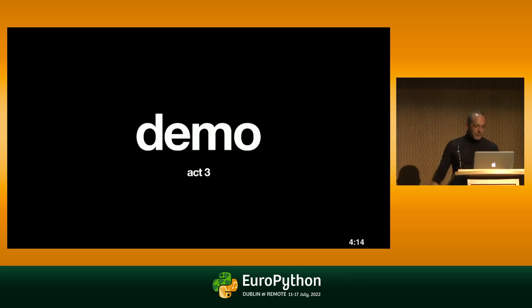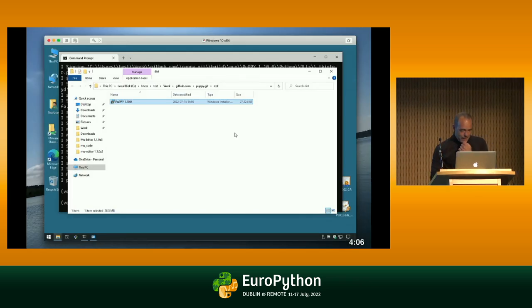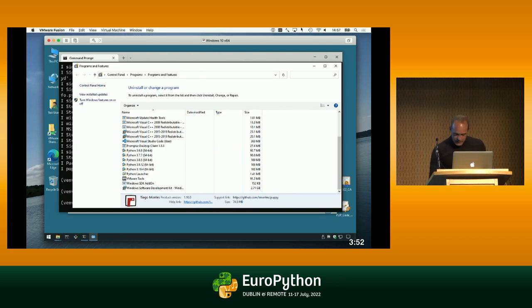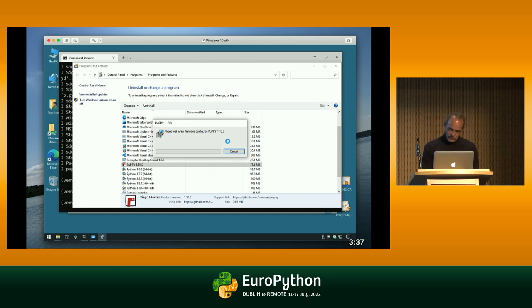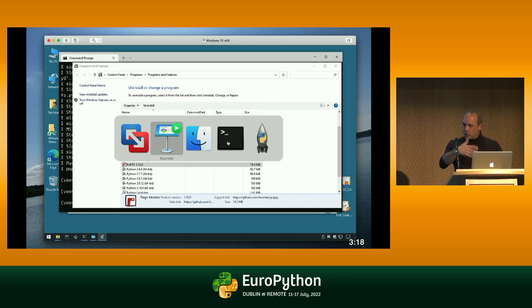Let's get back to demo act three — we clean up after ourselves. On Windows I actually installed Pup, so I'll uninstall it. I run Add/Remove Programs, and there's Pup, installed natively alongside everything else with proper metadata and version info. I uninstall it. On Mac, you just delete it — it's simple. On Linux app image, you just delete it. This is perfectly native for Windows users: the old-school download and install. It's simple, but that's what it is.